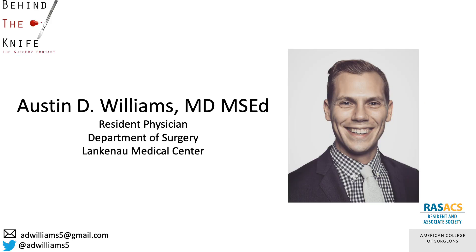I'm Austin Williams, a general surgery resident at Lankanon Medical Center. If you have any questions or comments, you can reach me by email or on Twitter at adwilliams5. Thanks for listening.